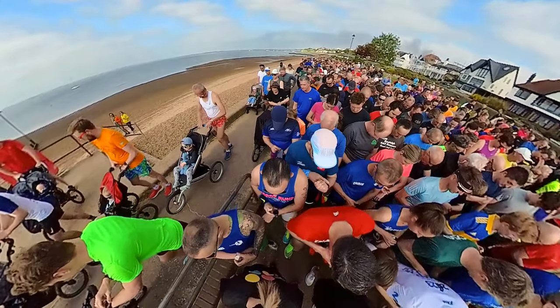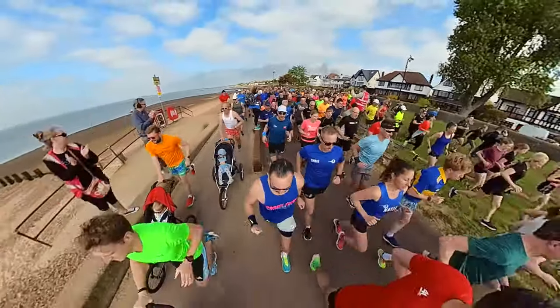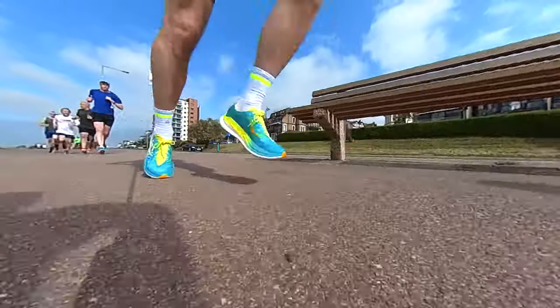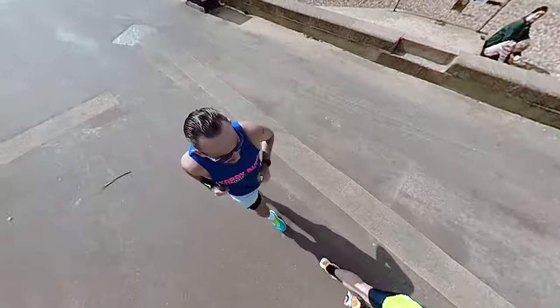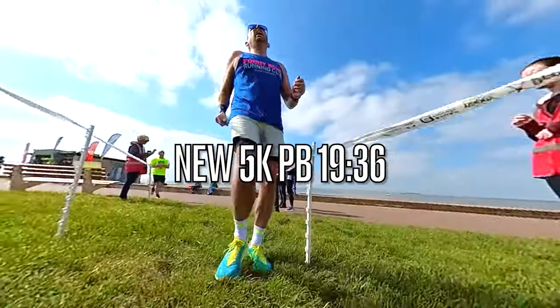First up, let's take the Hoka Rocket X2 down to Southend and try to beat my 5K PB. So the 5K PB smash — tick the box. The shoe was pretty awesome. What's interesting is I did a 5K Parkrun, the exact same one, in the Puma Fast Forward Nitro, and the difference between the two shoes was like night and day.